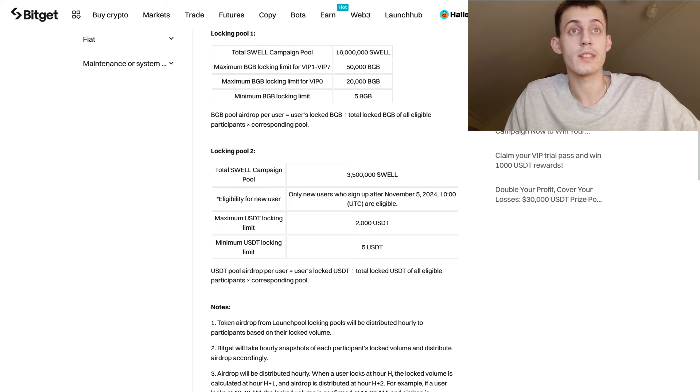BitGet is going to take hourly snapshots of each participant's locked volume and distribute the airdrop accordingly. All your locked assets are going to be automatically returned to your SPOT account after the locking period ends.